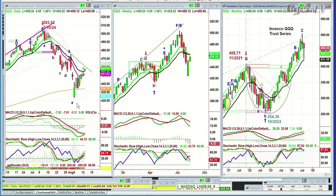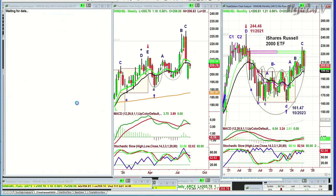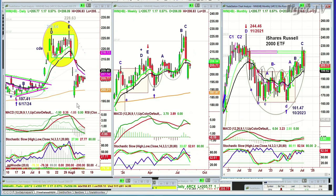Going to the IWM, the Russell 2000 — it is up $1.20 at 206.77. It hasn't taken out that peak A that was made five sessions ago. That's going to be a big deal, so it needs to do that and we're watching it closely.